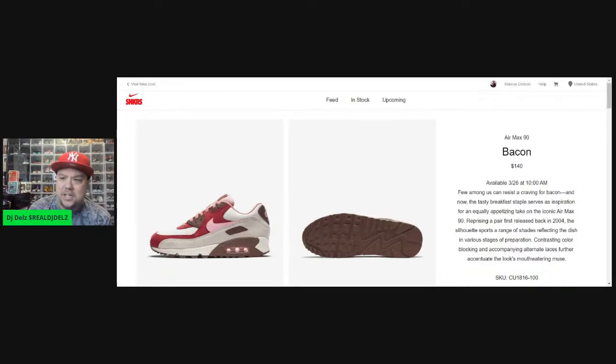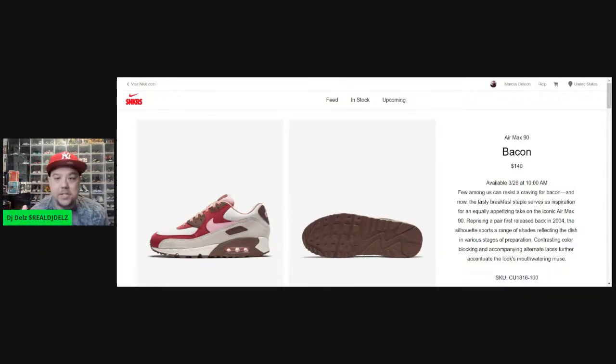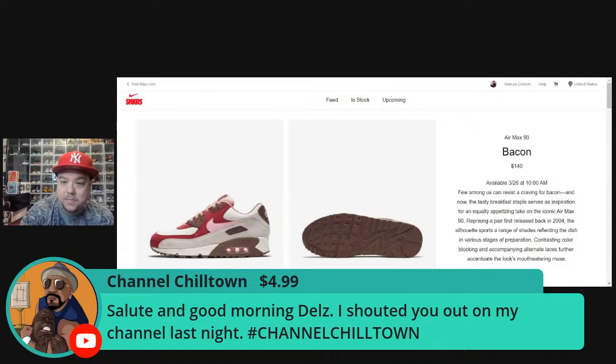Shout out to I Collect Kicks — he also showed the Hardwood Classics on yesterday's show, so watch that, it was a really dope one. Yo Chill Town, thank you for the super chat! He says 'salute and good morning — I shouted you out on my channel.' Wait, you have a channel? I've been busy catching up on all the other YouTube channels. Channel Chill Town — everyone go check that out!